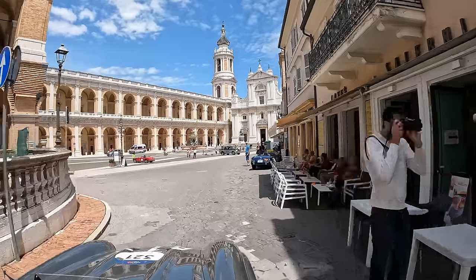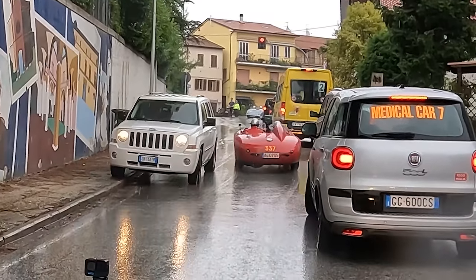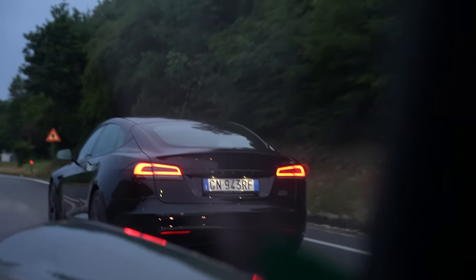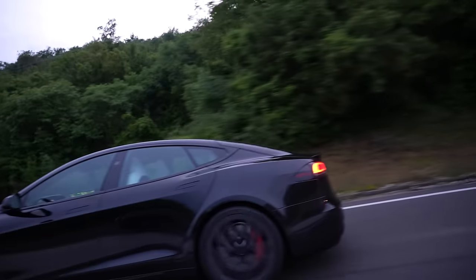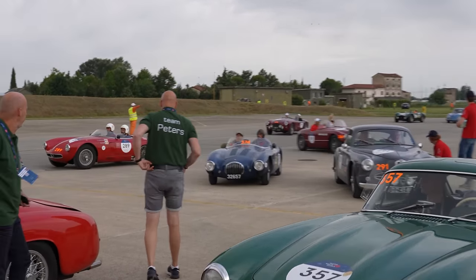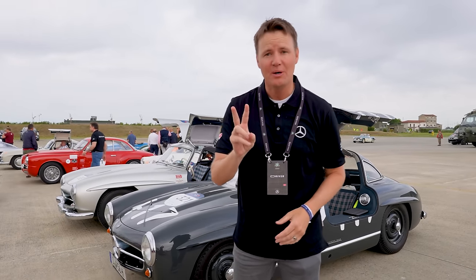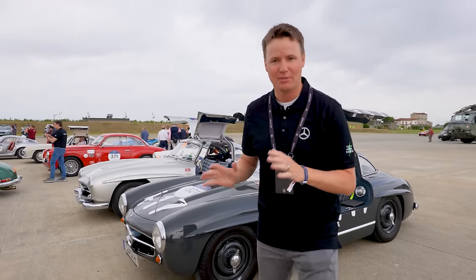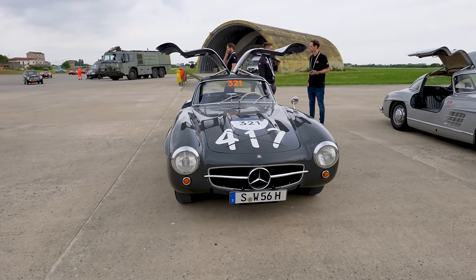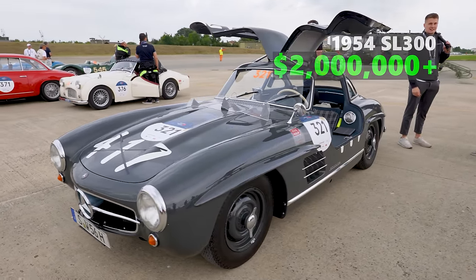I am driving a $2 million car in the Mille Miglia race. This car drove in 1954. Welcome to the Mille Miglia 2023 — this is day two, and today I'm going to be driving, believe it or not, this SL300 by Mercedes-Benz from 1954. This is a $2 million car.